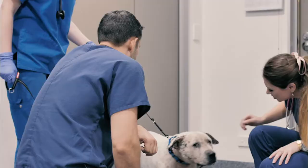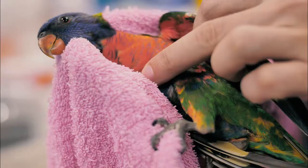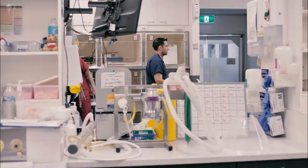I feel like in every shift I have an impact. I have an impact on the lives of the pets that I see and the lives of their families, and I also have an impact on the team by providing them with what they need to be able to provide the best veterinary care possible.